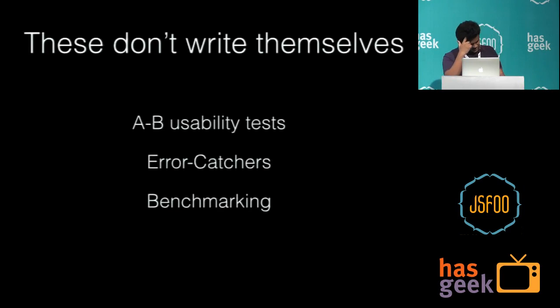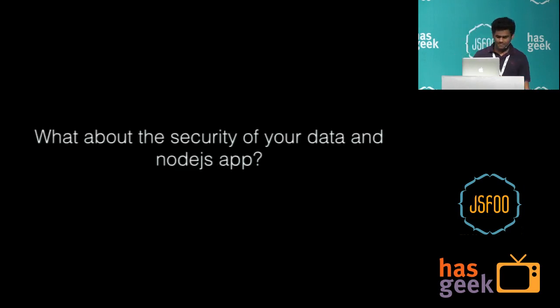Another interesting aspect: in spite of constant code pushes and constant evolution, you spend a lot of resources on things like error tracking tools — errorception, airbrake.io — to make sure you don't break anything. You have specific people writing test cases and benchmarking to stay up to date. But when you think about security, how much effort have you really given to it?